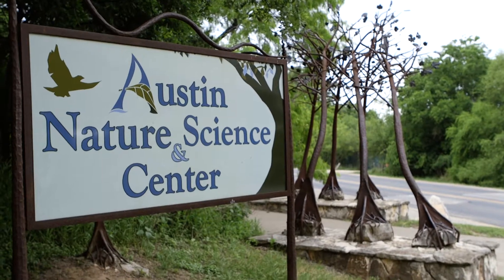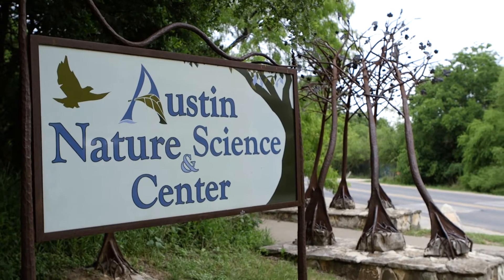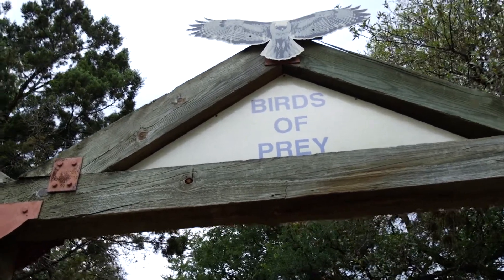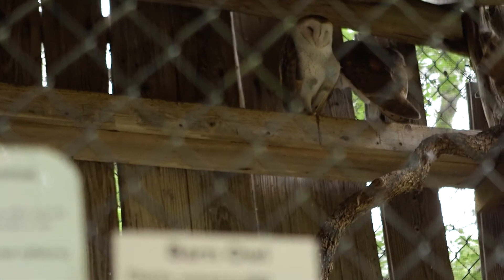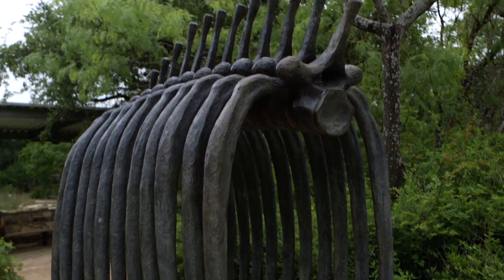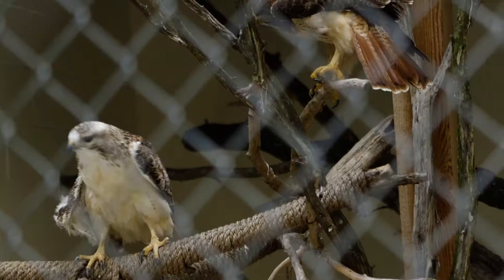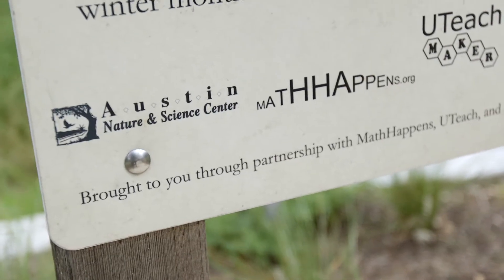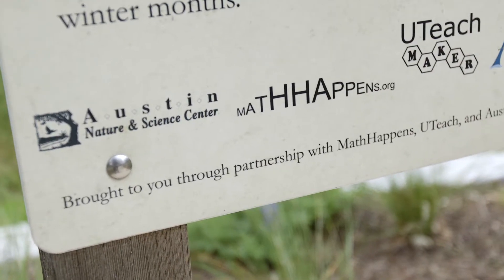The Austin Nature and Science Center's mission is to provide hands-on educational exhibits and recreational activities that increase awareness and appreciation of the natural environment. It comprises a creek and waterway, a dinosaur pit, rescue zoo, and a variety of tree and plant specimens. In 2016, Math Happens helped fund and physically construct a human sun clock.